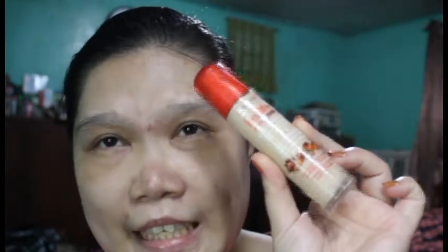Now for my foundation I'm going to use this Bourjois Healthy Mix Serum, and my shade is vanilla or fair vanilla — light. I've already shot a video of this but it was really noisy so I have to reshoot it. I'm going to use this ELF Ultimate Blending Brush to apply it.